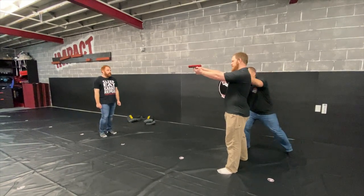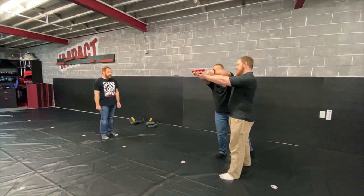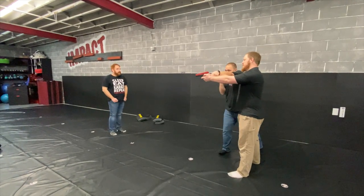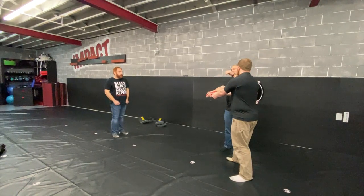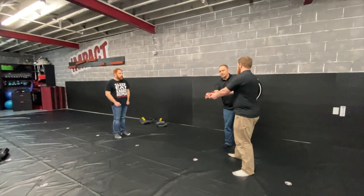So as I'm coming up, this hand right here gets a hold of the wrist, and this hand gets a hold of the gun, and you want that to happen at the same time. The biggest problem most people have is they go one, two — and when I go one, two, he's going to have time to start to respond and actually possibly get more shots off.